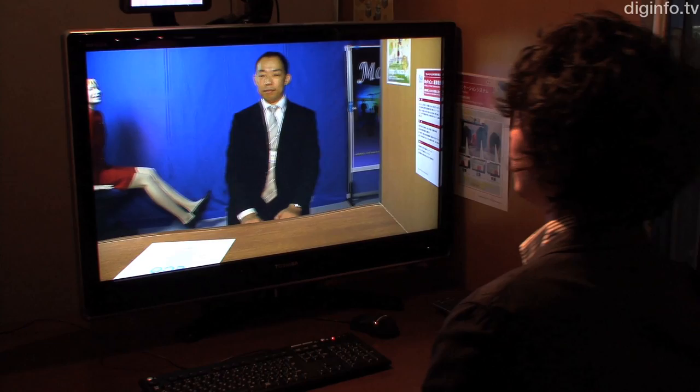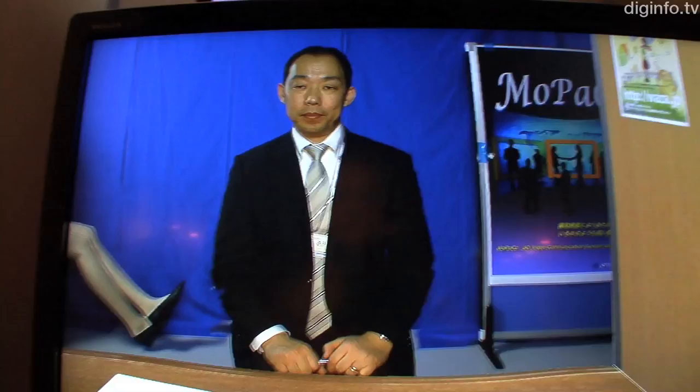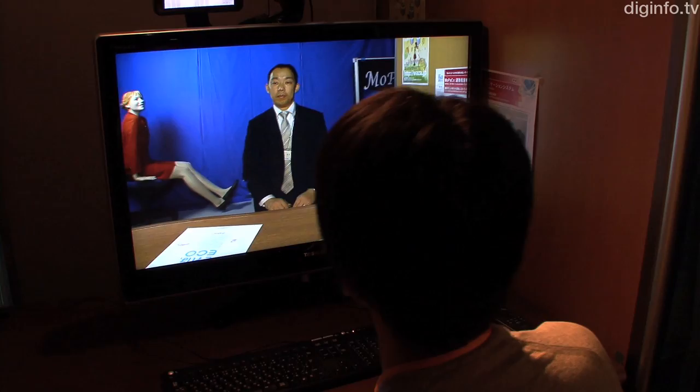At Interaction 2011, NTT demonstrated a 3D video communication system called Mopako, which is currently being developed. This system enables 3D communication using a single lens camera and a 2D display by processing images in line with how the user's viewpoint moves.